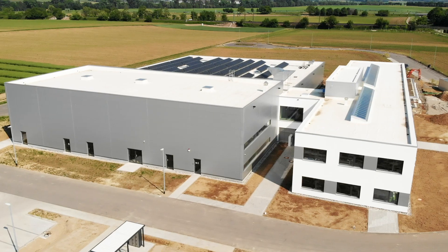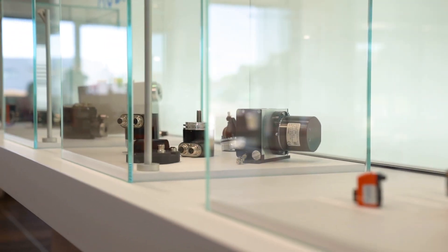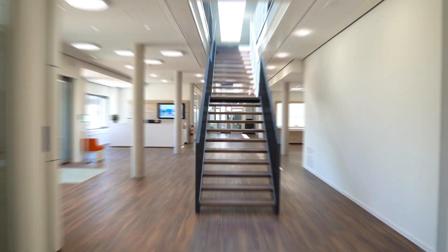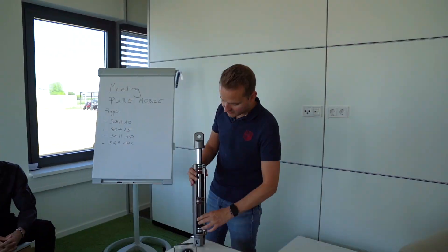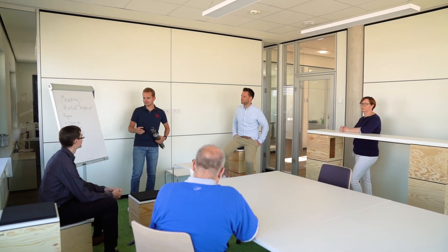Welcome to SIKO in our new plant in Bad Grotzingen. On 5000 m² of space you will find modern workspaces and a production line for electronic sensors based on lean standards.